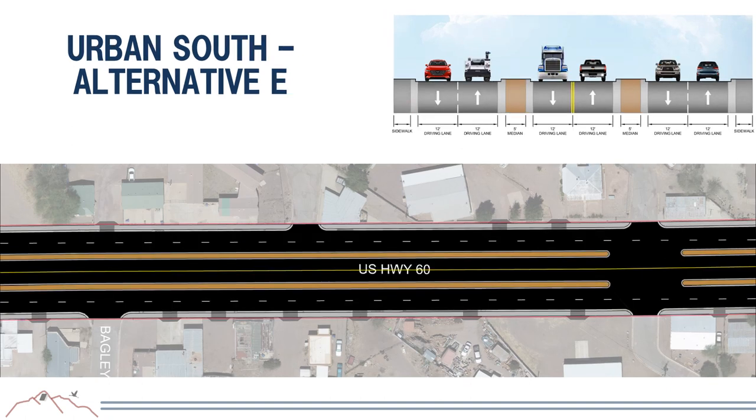Urban South Alternative E similarly separates through traffic from business and residential access using a raised median, but the frontage roads on both sides of US-60 are two-way rather than one-way, as opposed to the one-way frontage roads in the previous alternative. This alternative also includes curb, gutter, and sidewalk on both sides of the roadway.